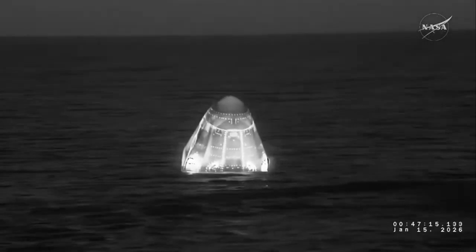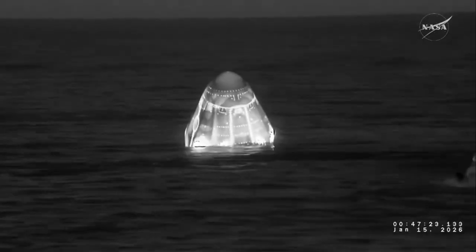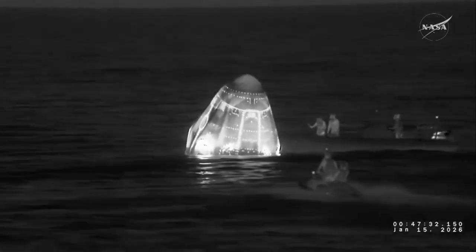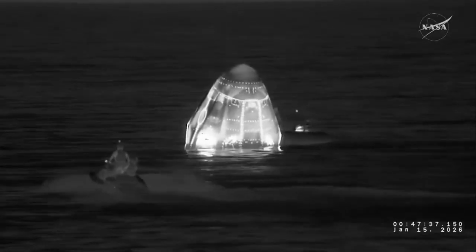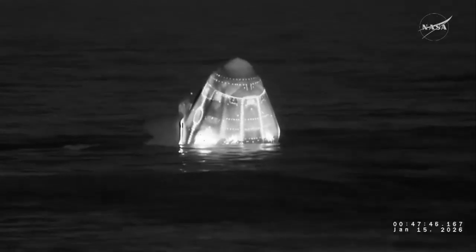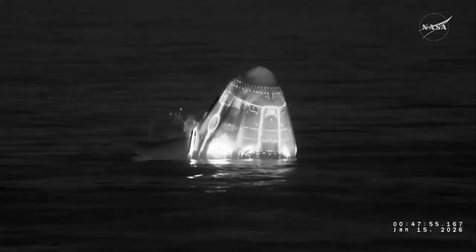We are now standing by for recovery of the Dragon Endeavour spacecraft with NASA astronaut Zena Cardman and Mike Fink, Kimia Yui of JAXA, and Roscosmos cosmonaut Oleg Platinov, who are inside that spacecraft. We've got some folks approaching the spacecraft now that they have gotten the okay for the approach — they're on some fast boats. This is the SpaceX recovery team, personally one of my favorite teams to work with here at SpaceX. They're a really scrappy crew.